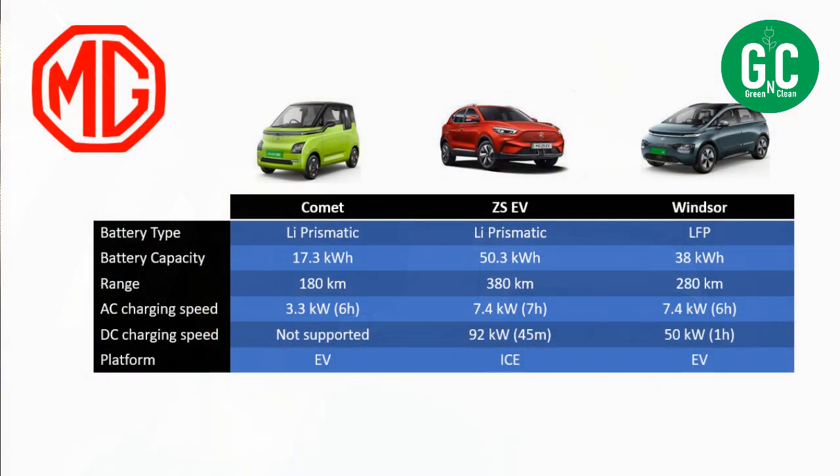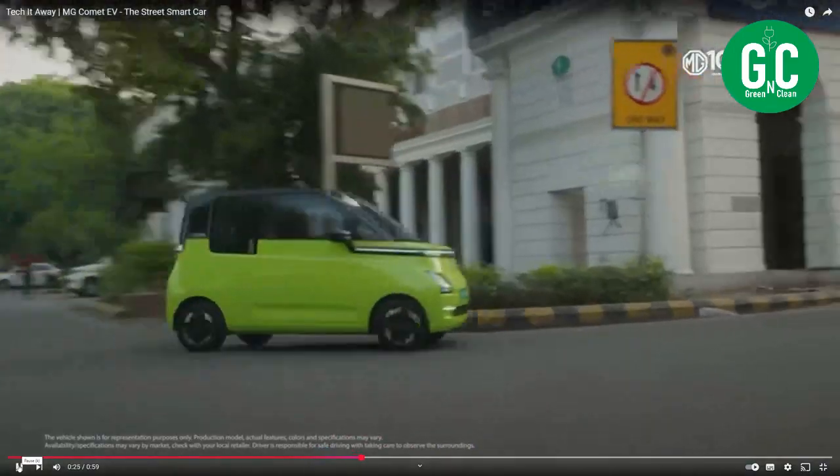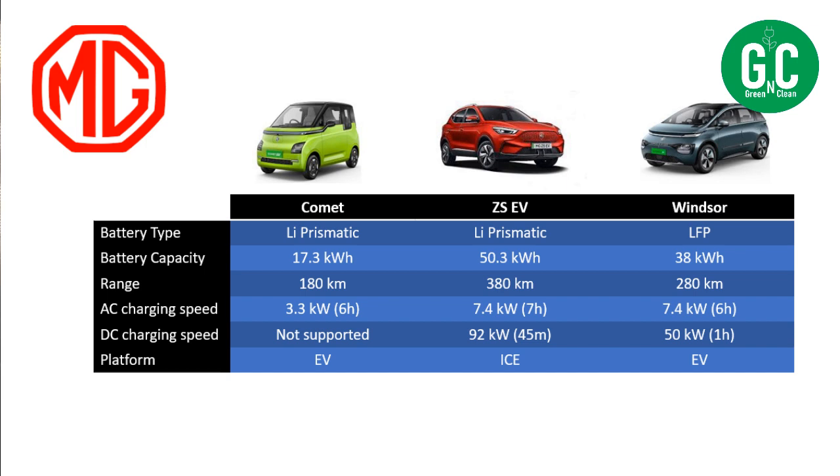Let's go to MG now. I'm comparing three cars: Comet, ZS-EV, and the recently launched Windsor. The Comet has a somewhat different battery — it's neither LFP nor NMC; it's something called lithium prismatic or similar. If you know what type of battery it is, please leave it in the comments. Comet is again a small car with a 17.3 kWh battery capacity. It can go up to 180 kilometers of real-life range. The AC charging speed is 3.3 kW — not great, but it's a small battery — taking six hours to charge. It does not support DC fast charging, and it is an EV platform. Comet is mostly a city car, so it passes, except that the battery type is somewhat non-standard.